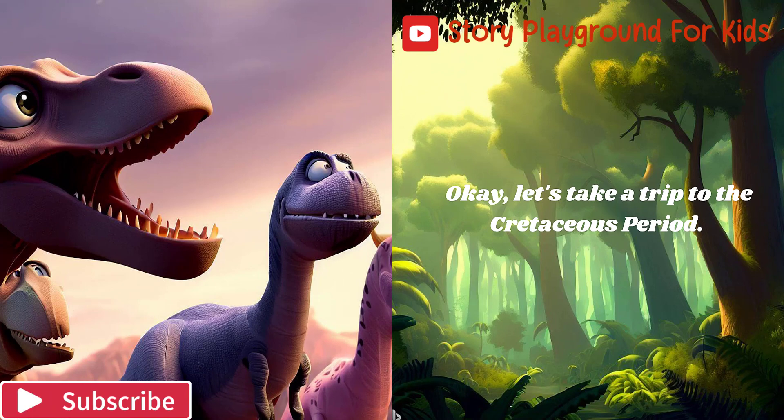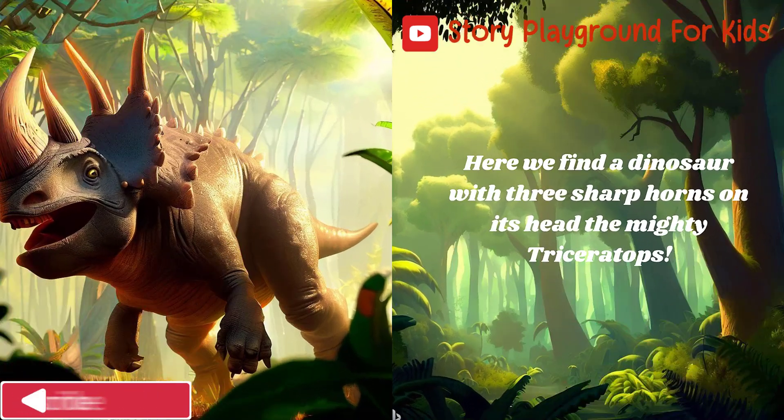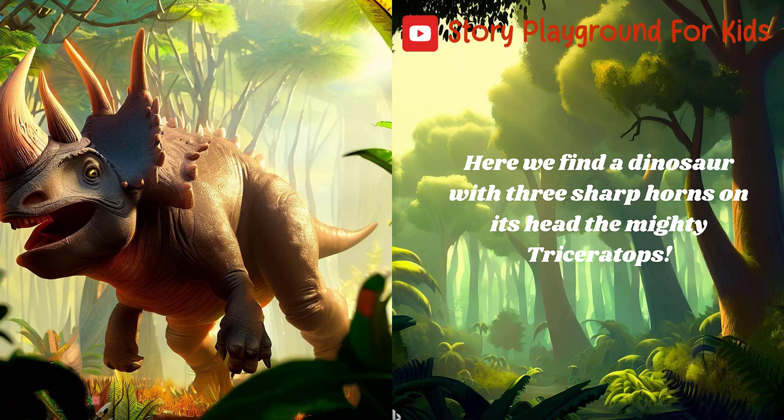Now let's take a trip to the Cretaceous period. Here we find a dinosaur with three sharp horns on its head: the mighty Triceratops.